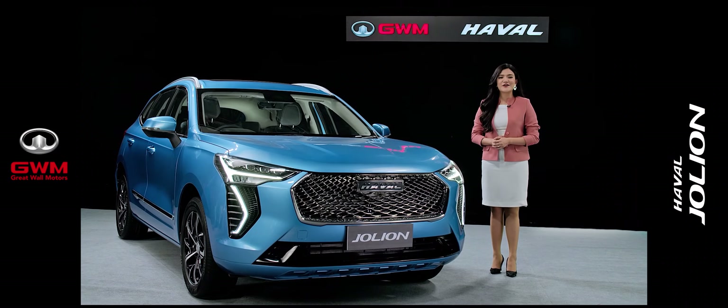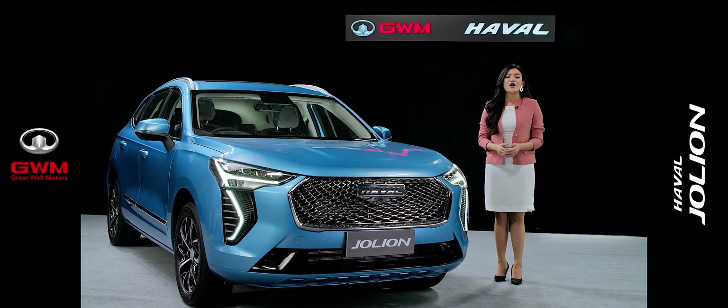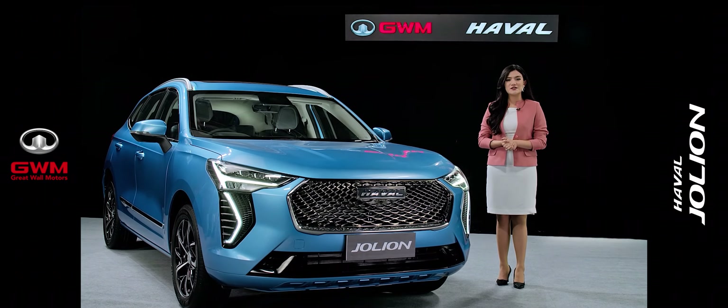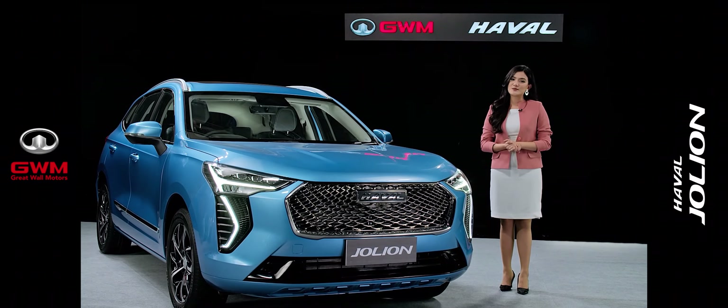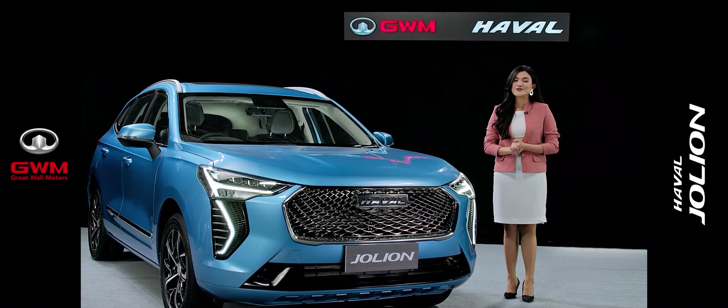Haval Jolion has three different variants: the Jasma Low variant, the Rahai variant with a six-speed manual transmission, and the Rahai variant with a seven-speed dual clutch transmission. Along with that, you will get five different colors to choose from.